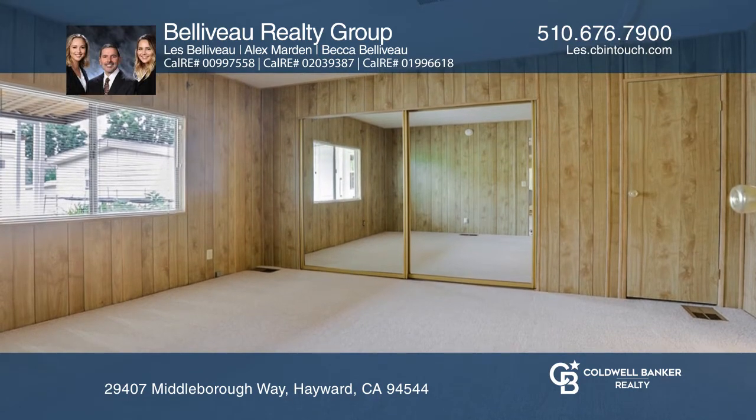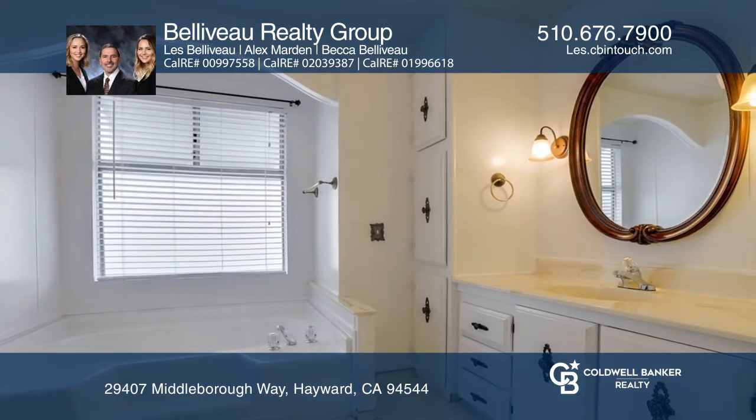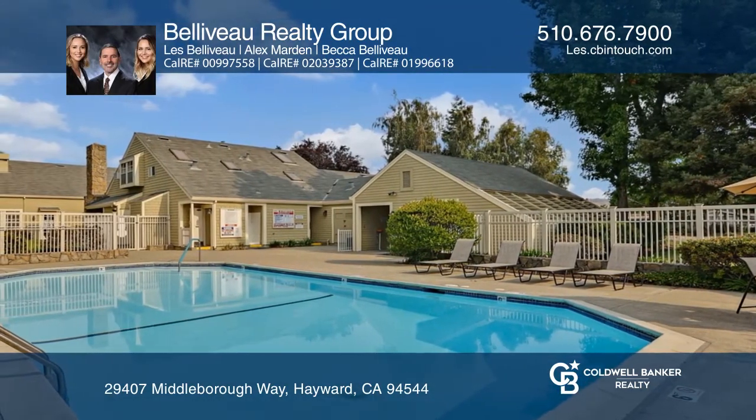The community has a clubhouse, pool, spa, and park. This home is close to freeways, shopping centers, and dining. Think this is the perfect home for your family?